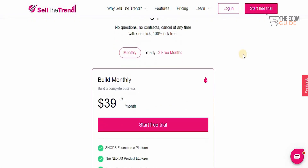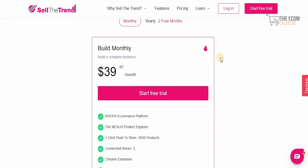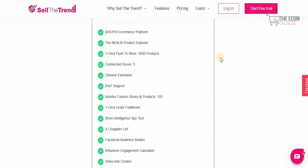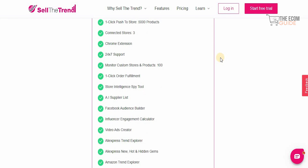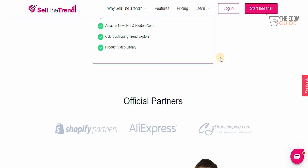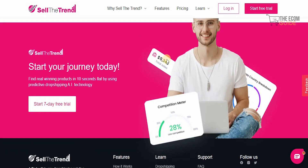The pricing plan is straightforward: the monthly plan is $39.97, and the yearly plan saves you two months — coming to $32.97 per month. With the plan you get Shops, e-commerce platform integrations, the NEXUS product explorer, one-click push to store with 5,000 products, the ability to connect three stores, Chrome extensions, and much more. They also have official partners. To get started, just click to begin the seven-day free trial.